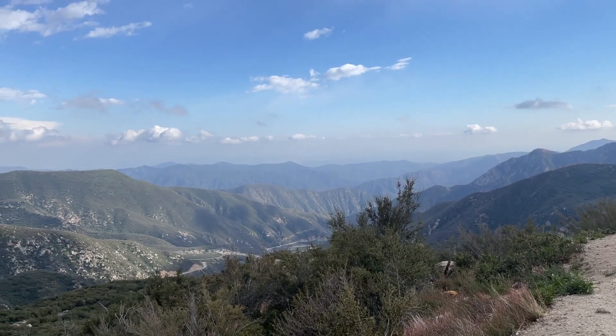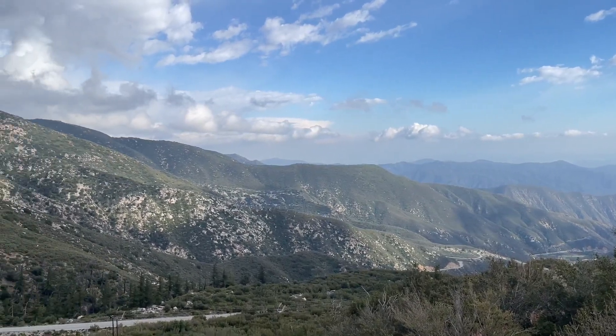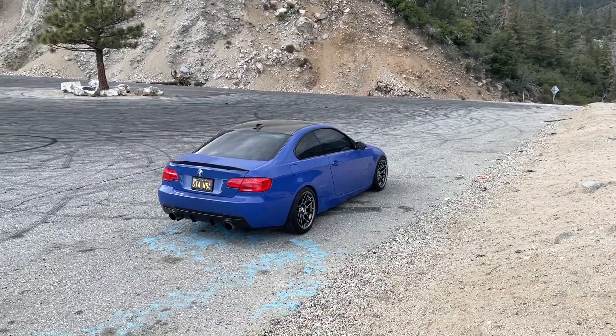What is up guys? I'm currently at the top of Azusa Canyon Road in Southern California. It's a beautiful canyon road down here. I thought I'd make a little review of the road — that would be interesting for those of you who live in Southern California or are visiting.